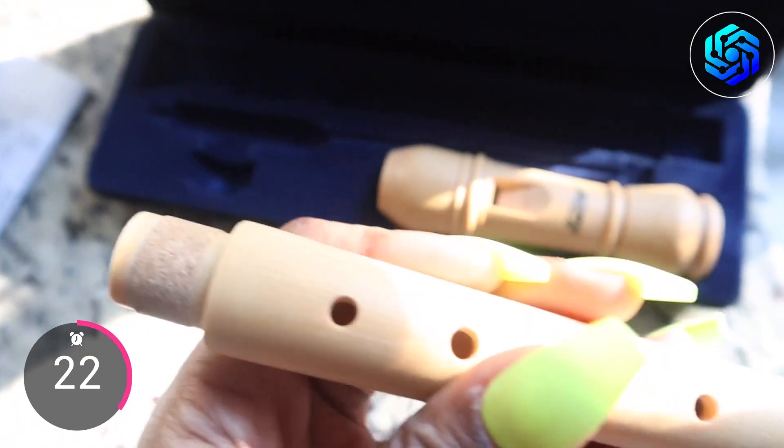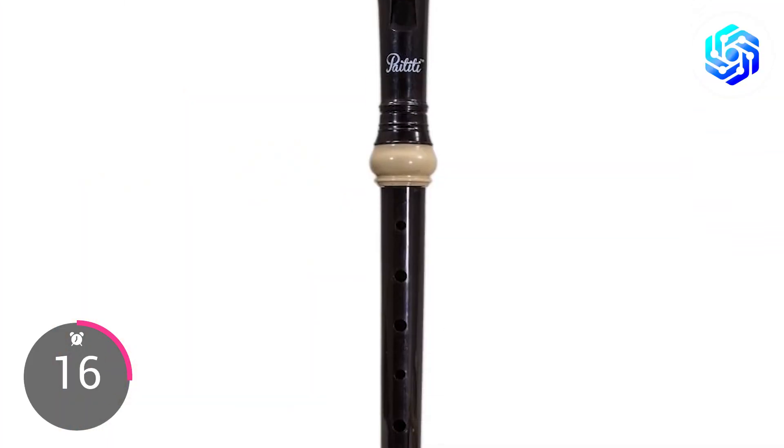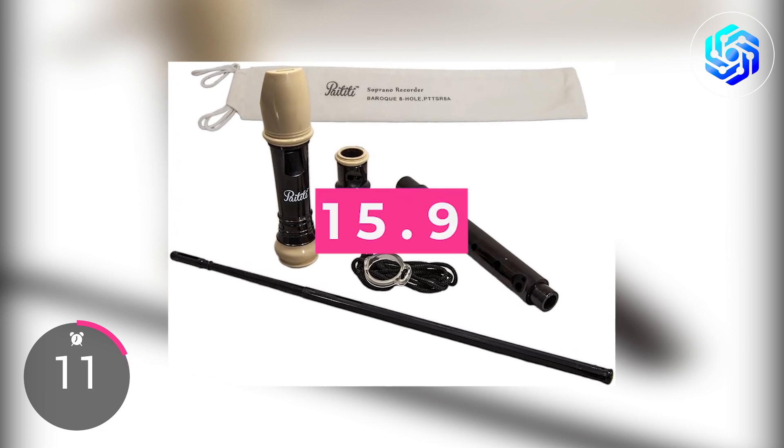It also comes with a cleaning rod and carrying bag, making it easy to transport and store. If you're a student looking to record your class lectures, the Paytiti Soprano Recorder is an excellent choice for anyone looking for a reliable and versatile tool. You can buy it for less than $16.